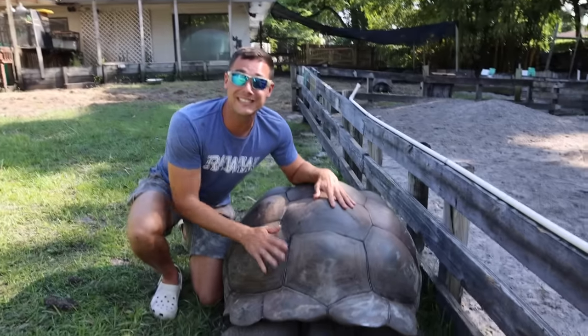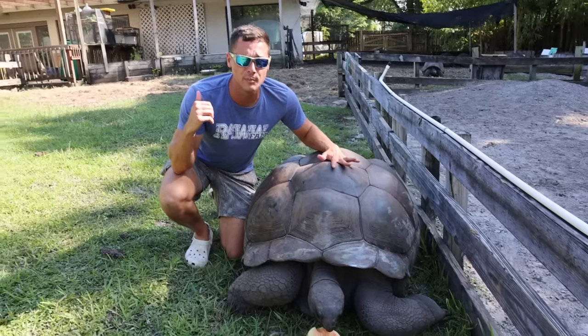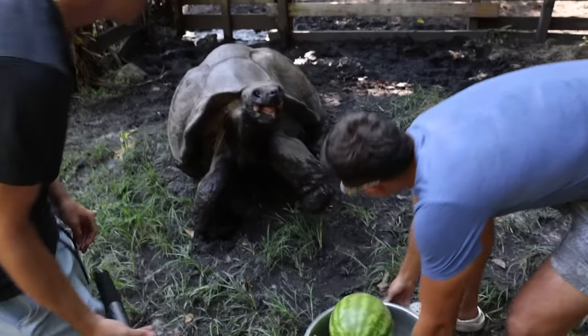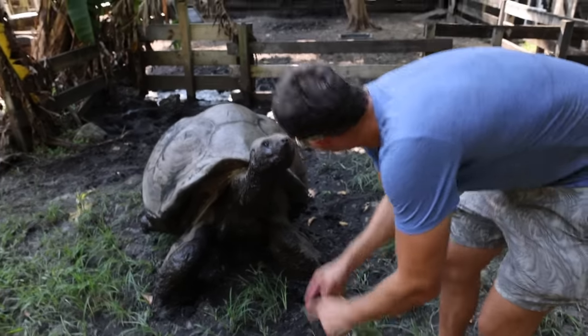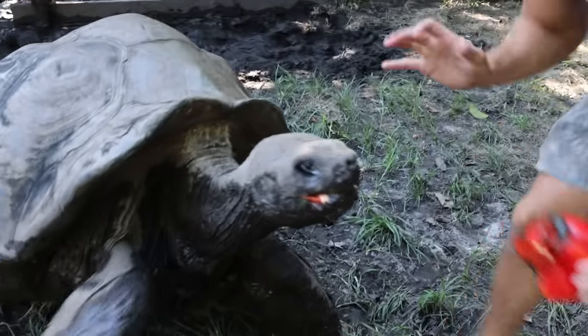Believe it or not, this is not the biggest tortoise in the world — they get even bigger. But we got to go back to the bowl first. Can you guys guess what Adolf wants out of this bowl? What do you want, buddy? Adolf, look down buddy — not my face. I want to give you a kiss. We got the kiss on camera.